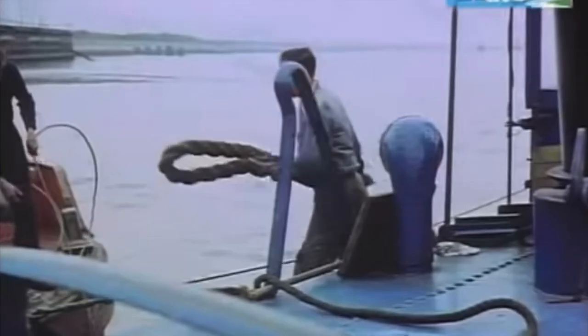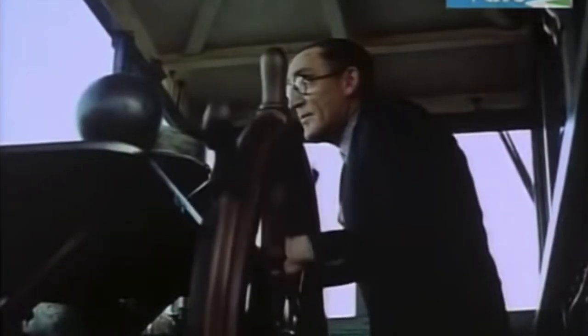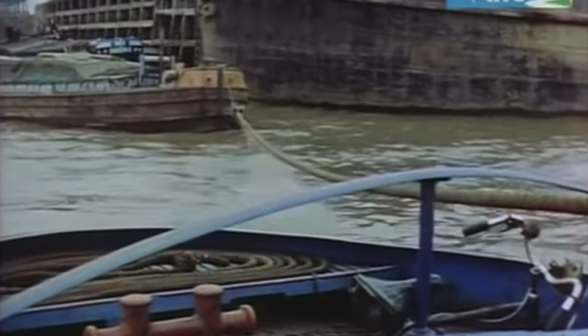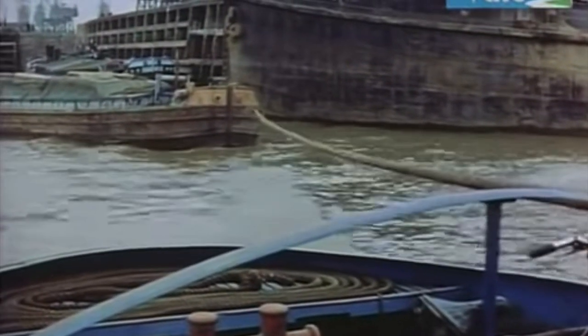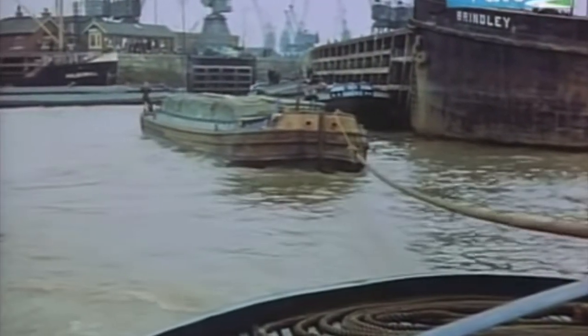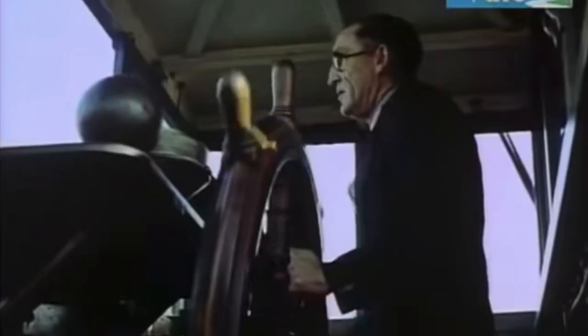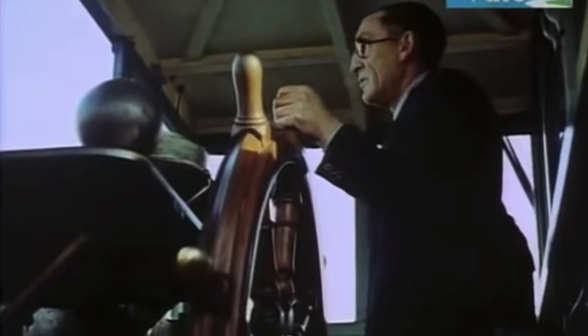A steady approach, a bit of coordination between us and the other crew — and we've got her. It's as quick as that. Being one of the fastest barges on the river, we'll soon begin to catch those who got away first, even with our passenger.